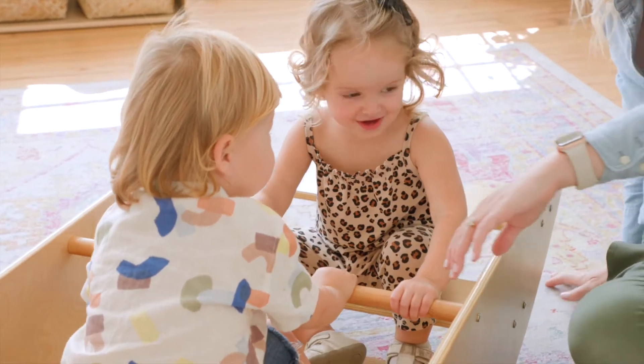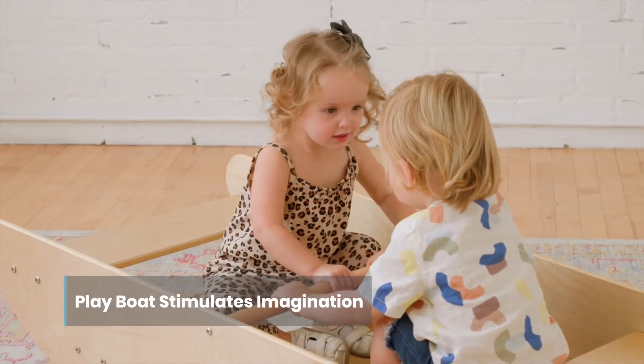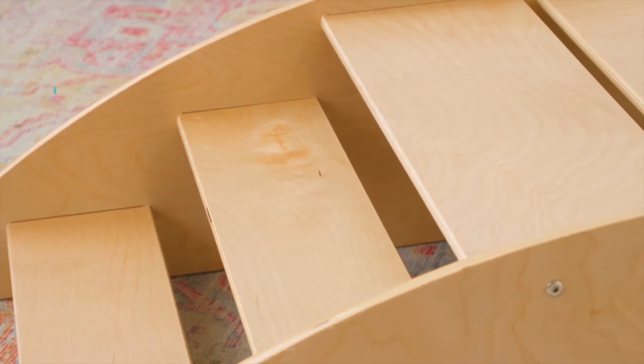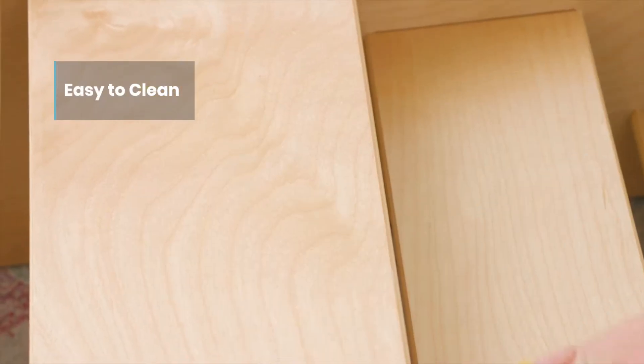developing their muscles, social skills, communication, and imagination, all while immersed in the sense of play. Made from durable birch wood and sealed with a clear finish that's easy to clean and disinfect.